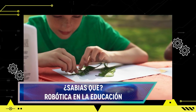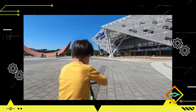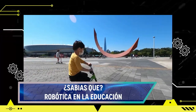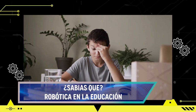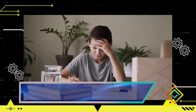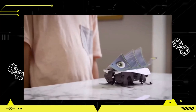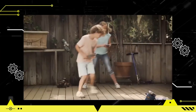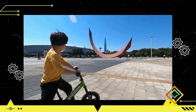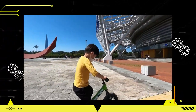La robótica en la educación puede fomentar la inclusión y la diversidad al ofrecer una forma de aprendizaje accesible y atractiva para diferentes tipos de estudiantes, motivando a aquellos que aprenden de manera práctica, visual o kinestésica, así como a estudiantes con diferentes habilidades y talentos. En resumen, la robótica en la educación tiene el potencial de transformar la forma en que los estudiantes aprenden, fomentando el aprendizaje interactivo, la creatividad, el trabajo en equipo y el desarrollo de habilidades clave, posicionándose como una herramienta valiosa para una educación más innovadora y relevante.